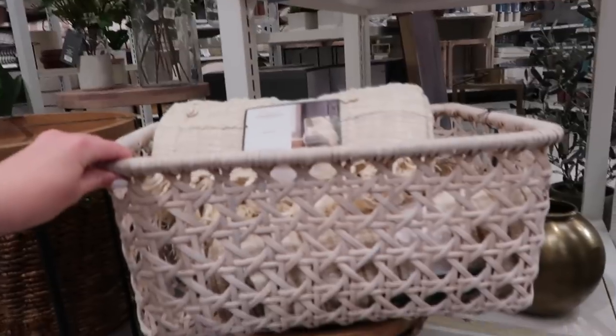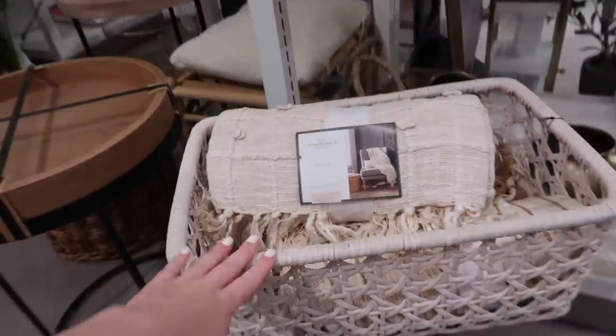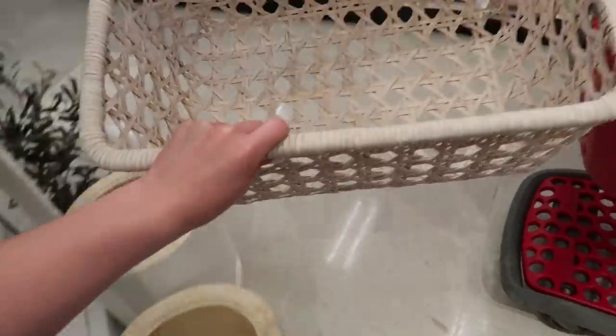I kind of want to get this basket because it's really cute, and I can store blankets in it like the Target people are — but I wasn't sure if I should. It's really cute though, so I decided to get it.